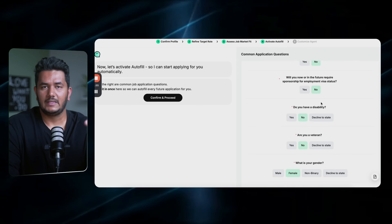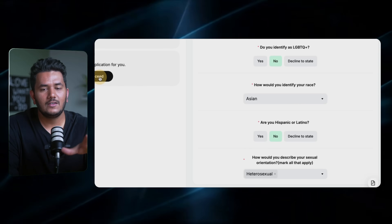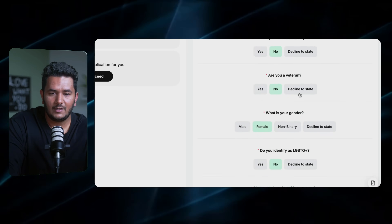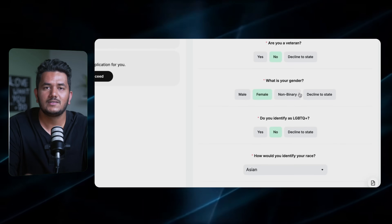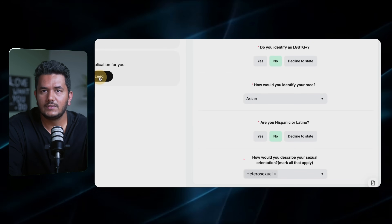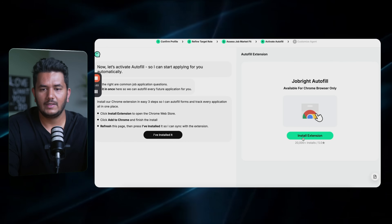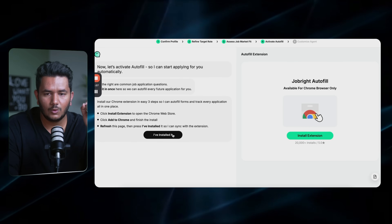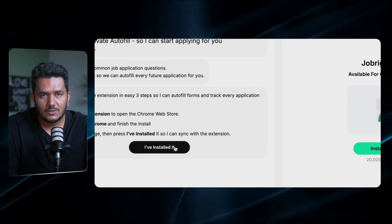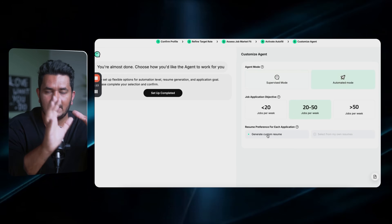Now it moves on to autofill. This is where it's going to literally fill out the job application for you. It asks you common job application questions — things like veteran status, gender — so you are training the agent with your answers. Once you've given your profile, it activates autofill. You also need to install the Chrome extension; there's a link to click, or if you've already installed it, just click 'I've already installed it.'